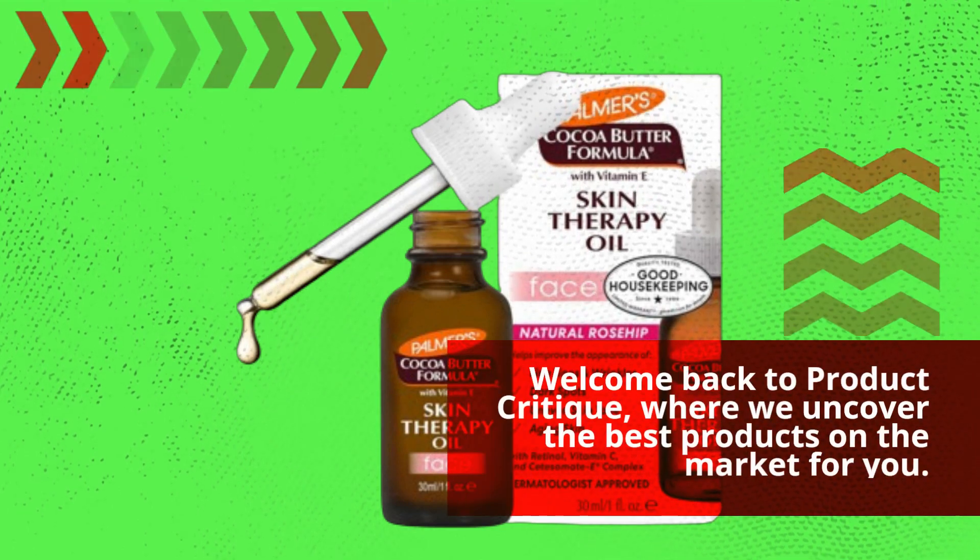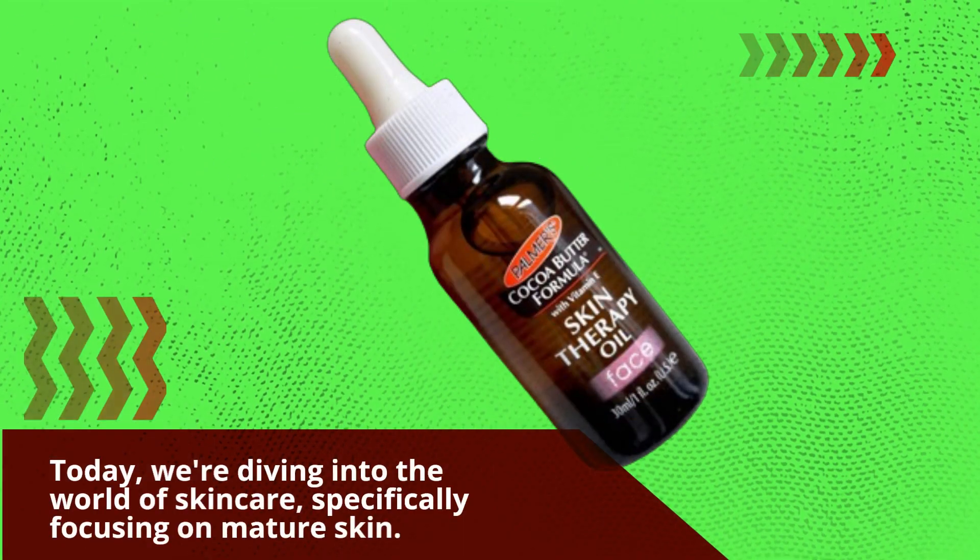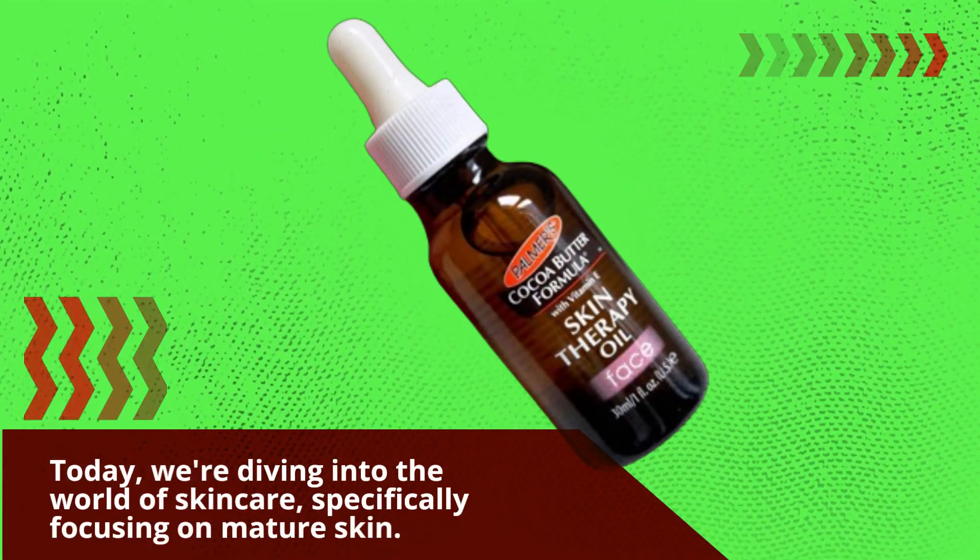Welcome back to Product Critique, where we uncover the best products on the market for you. Today, we're diving into the world of skincare, specifically focusing on mature skin.